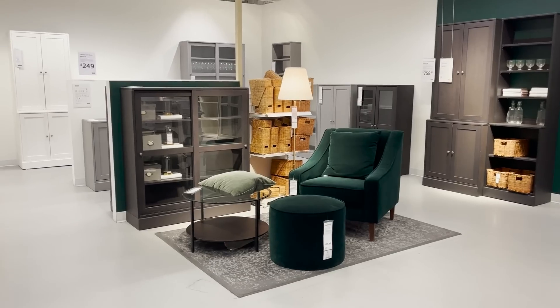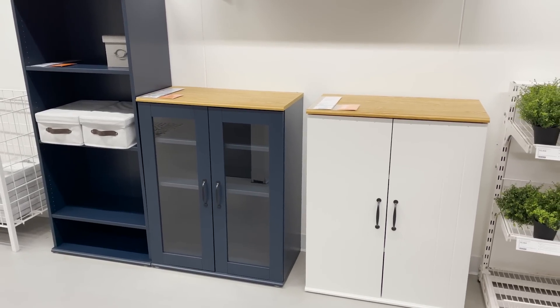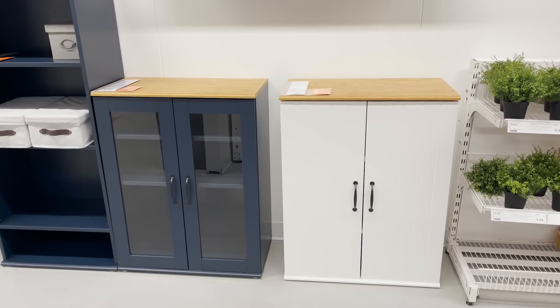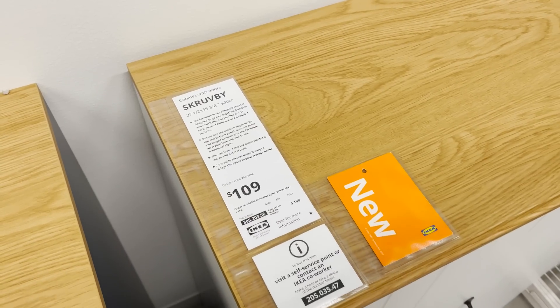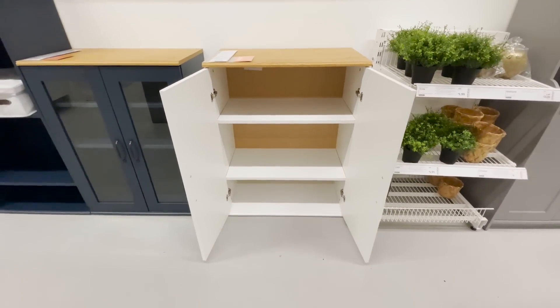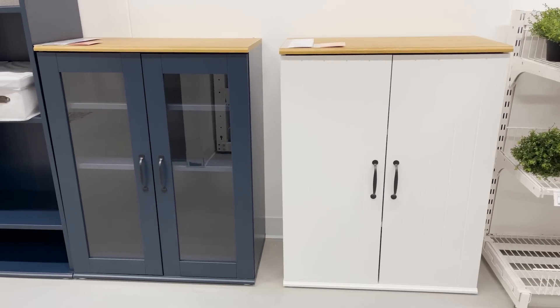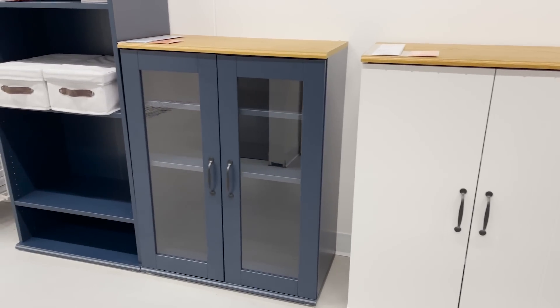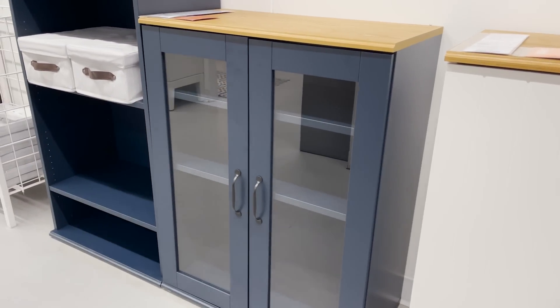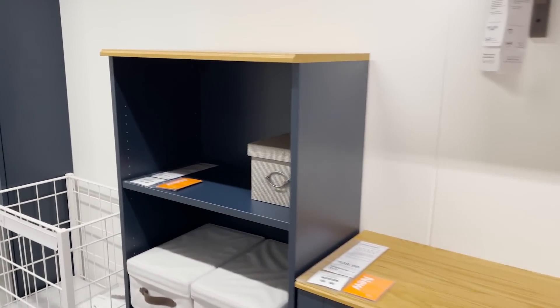I think Ikea makes very good affordable cabinets, and they just released this new line. This is actually the same line as that media unit we saw — the same top and color options, but these have doors. They have two different door options: this white one is a little bit more like a wood panel door with some texture to it, and then they also have the glass version. I think these would be great for some extra storage around your home — you could even use one as a little coffee bar, or get multiple of them and push them together for a longer look.